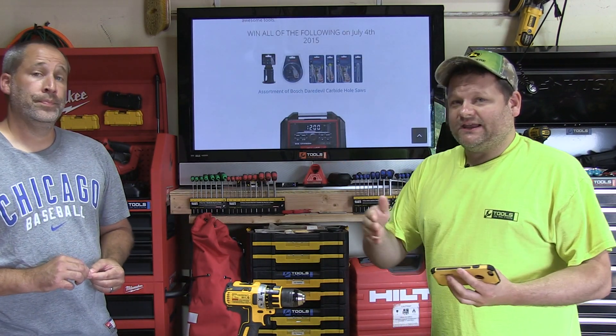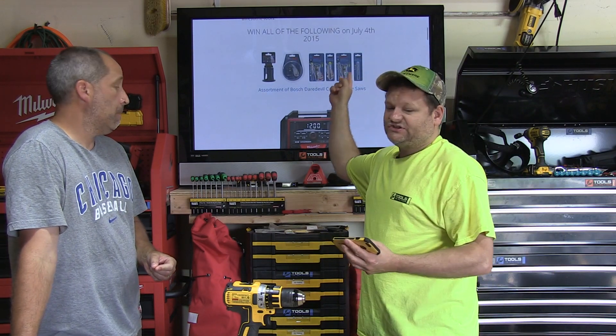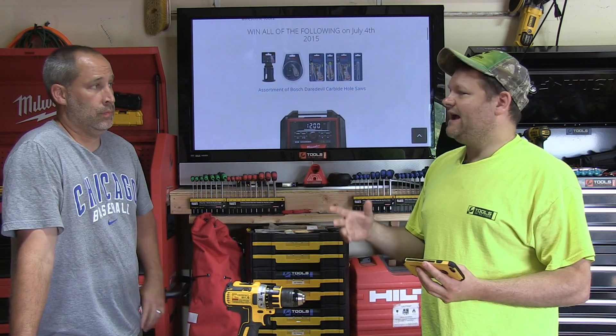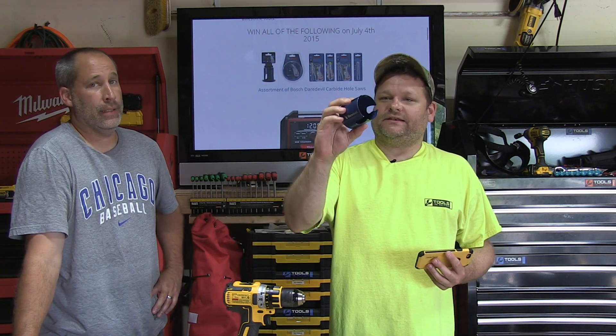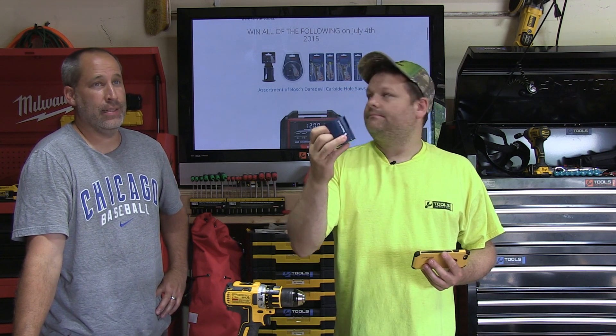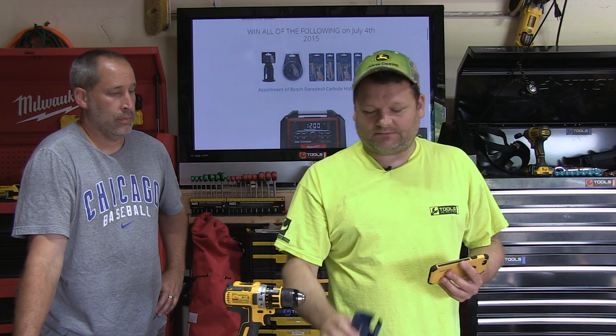We got a lot of cool things in there. Basically what you're gonna get: you're gonna get an assortment of Bosch Daredevil hole saw blades — here they are right here. Can't say enough about them, they rock. They go through a lot of stuff fast, easy to get the plug out. We were sponsored to do a video on that, but I still think they're top-notch.